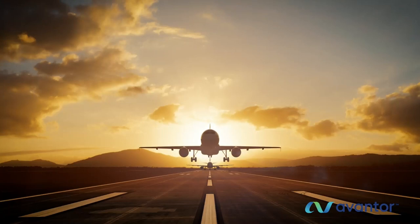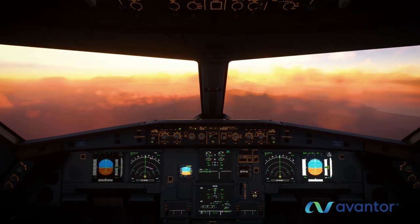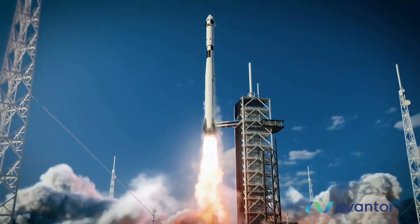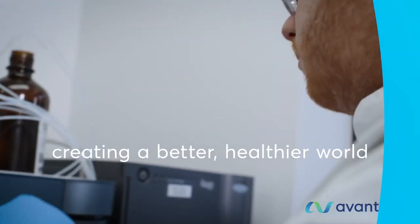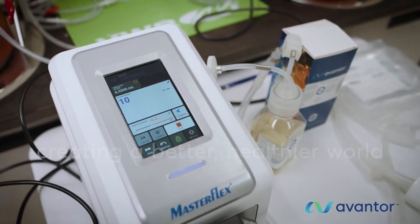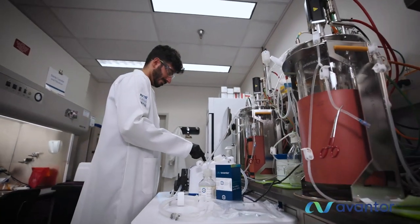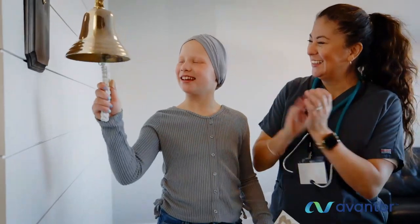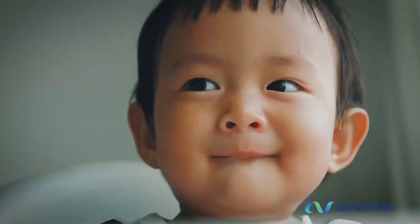Our silicone coatings and advanced material formulations support exploration here on Earth and far beyond. As innovators push the boundaries of science and technology into the future, and new needs evolve, so will we. At Avantor, we continue to push ourselves further to create a better, healthier world.